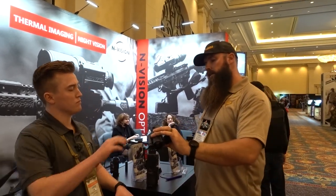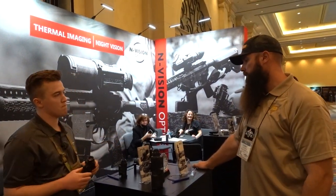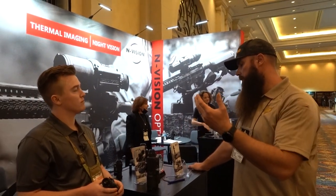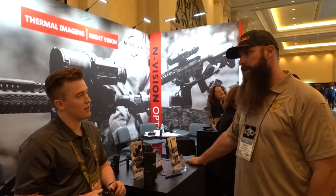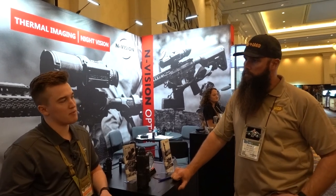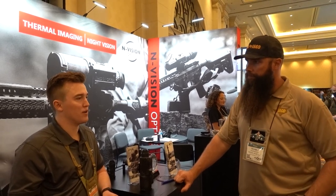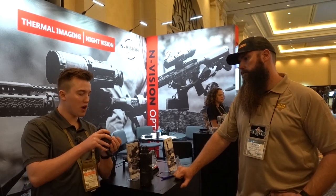I recently acquired a Sig Echo 3, which also has an edge detect, but the contrast is much higher on the Knox — more defined. The edge detect is something people haven't really seen before and are pretty impressed by. I'd like to see it in a hunting scenario to know how much advantage it gives you over black hot, for example. People tend to stick with black hot or white hot since it's more mainstream, but there are certain instances where edge detect is beneficial — it depends on the environment.